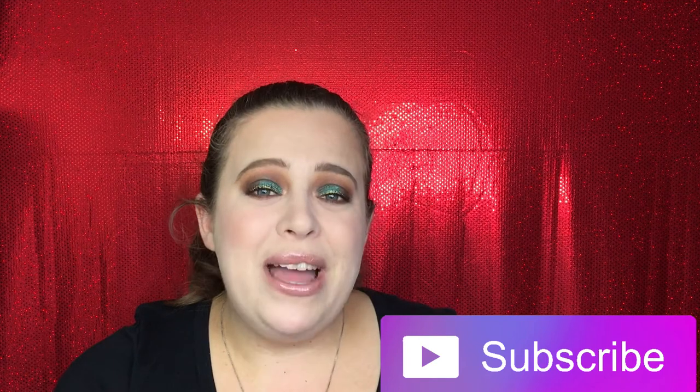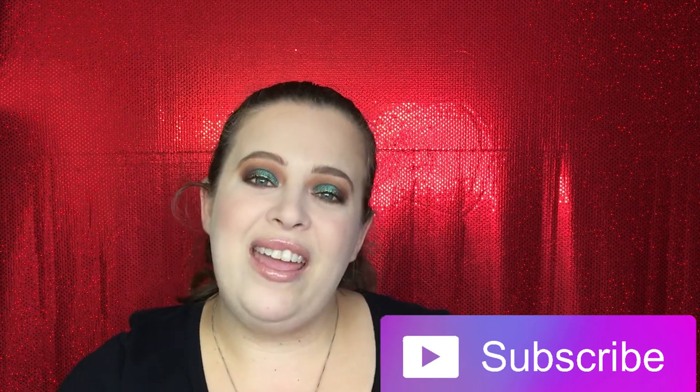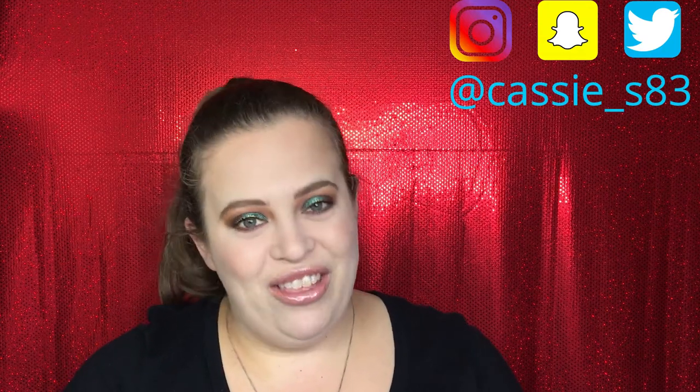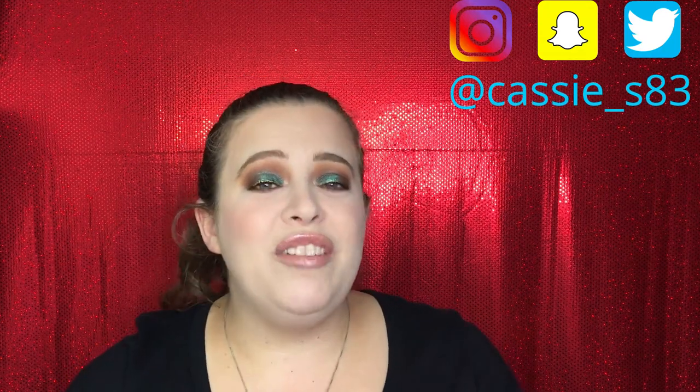Before we dive right in, if you guys are not already subscribed, please go ahead and hit that big red button. I normally post videos every Monday and Friday. You can also follow me on Instagram, Snapchat, and Twitter — I'll have those all linked down below.